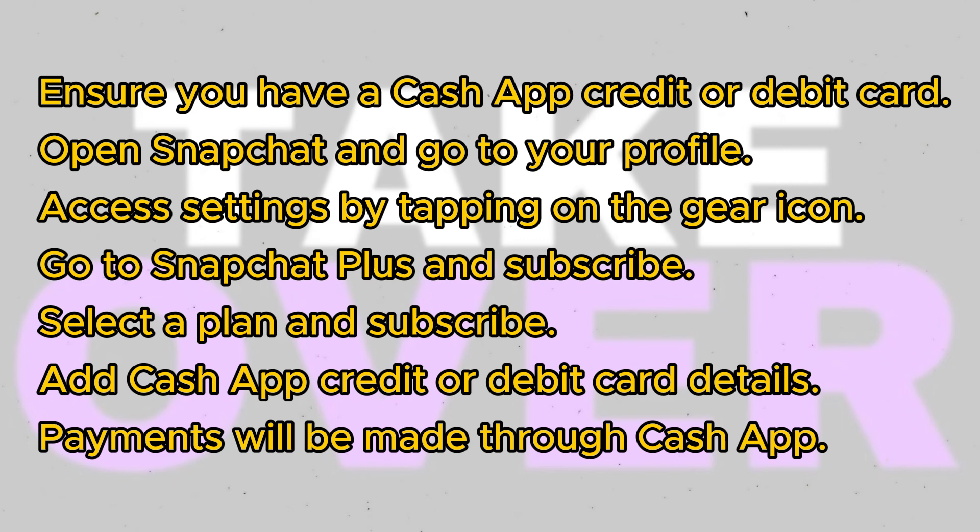That's it! You've successfully bought Snapchat Plus with Cash App. I hope you found this tutorial helpful. Thank you for watching.